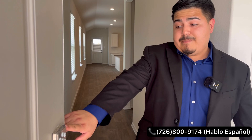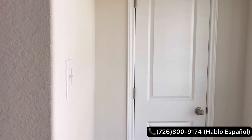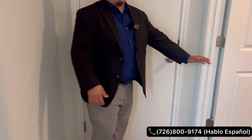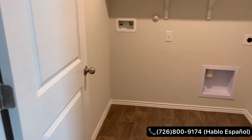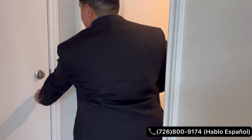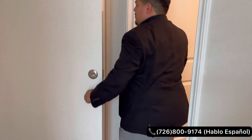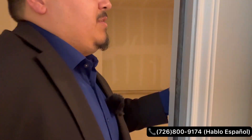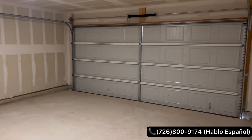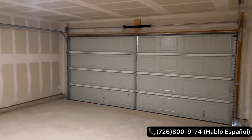Coming inside, you've got keyless entry — so if you forget your keys, you're covered. There's closet space here, and over this way you're going to have your utility room where your washer and dryer will go, so you have a designated room for that. You also have a two-car garage with LED lighting, and this is also where your electrical panel will be.